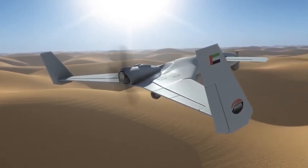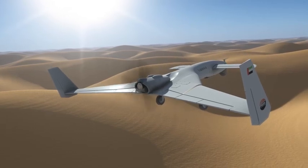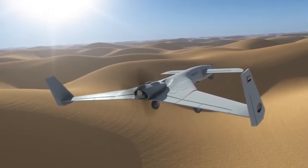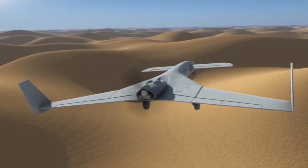The Yabon R is designed for tactical missions, including real-time day and night reconnaissance and surveillance, search and rescue, border control, remote area monitoring, and other similar missions.